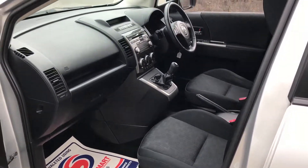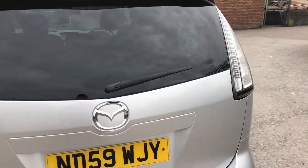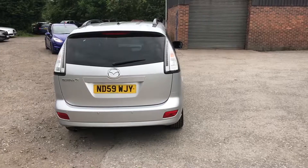Inside there's lots of room and lots of space in the vehicle. It is a seven seater with full service history. It also has privacy glass and parking sensors on the back.